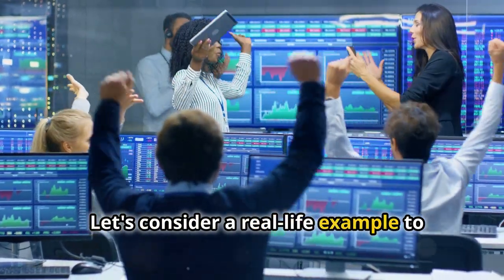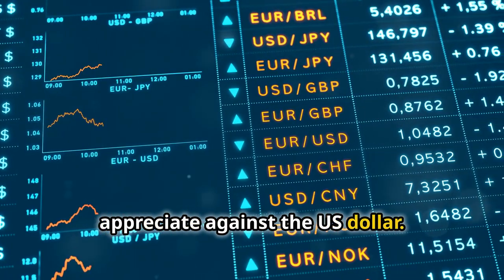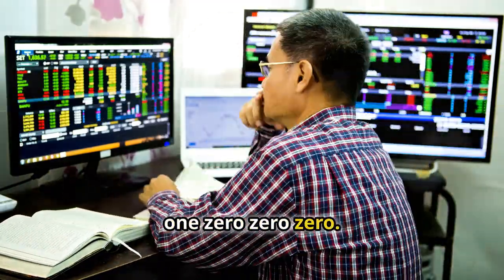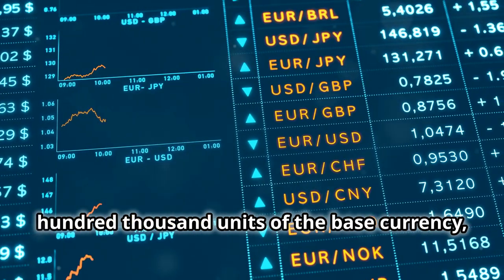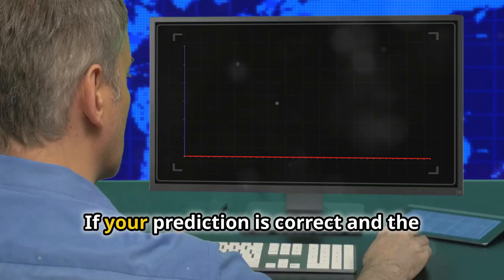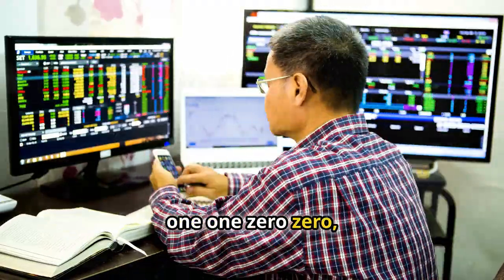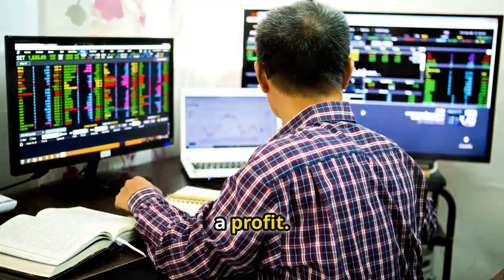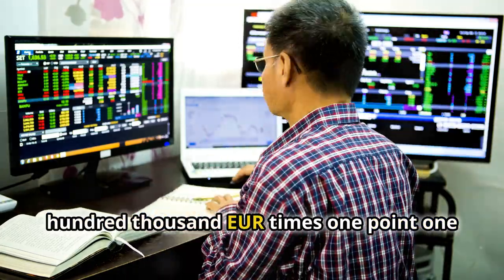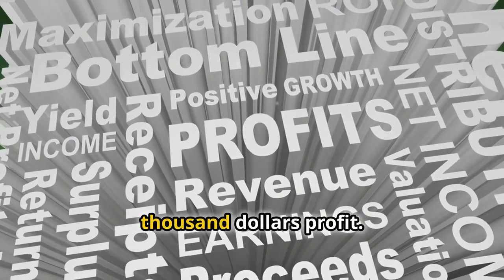Let's consider a real-life example to illustrate how Forex trading works. Suppose you believe that the euro will appreciate against the US dollar. You decide to buy one standard lot of EUR/USD at an exchange rate of 1.1000. One standard lot is equivalent to 100,000 units of the base currency, which in this case is EUR. Your initial investment would be $110,000. If your prediction is correct and the EUR/USD exchange rate rises to 1.1100, you could close your position and realize a profit. To calculate your profit, you would subtract your initial investment from the selling price: 100,000 EUR × 1.1100 USD per EUR minus $110,000 equals a $1,000 profit.